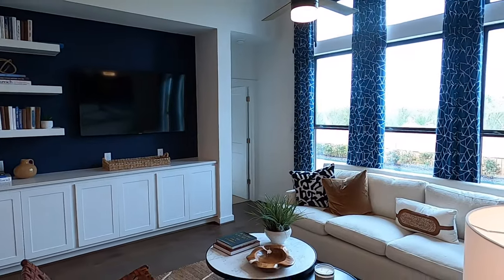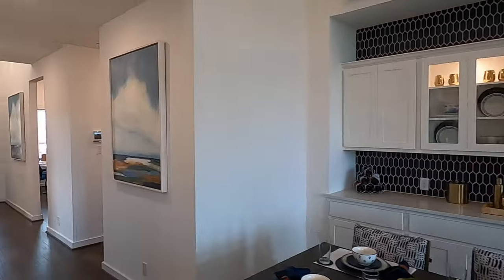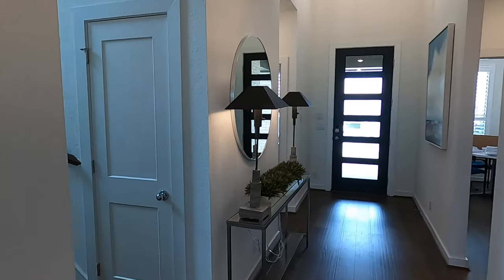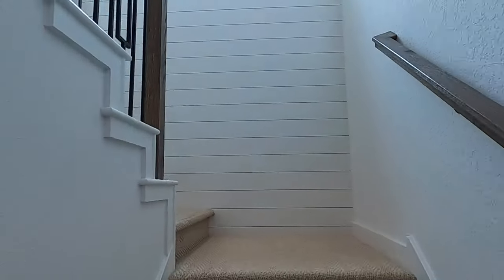The master bedroom and bath are over there — we'll save that for last. I want to show the upstairs loft area because it's quite nice, and that's where the other bedrooms are. There's a chirping smoke alarm — gotta love those.